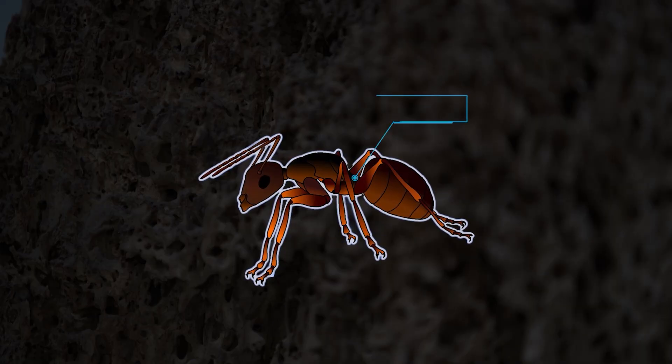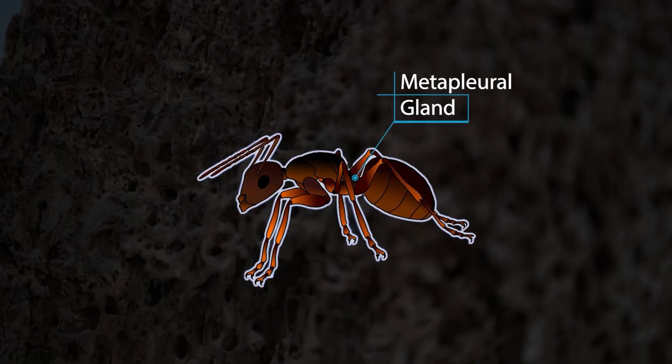First, you should be aware that ants have developed strong defenses against parasites. One of them is the antibiotic-producing metopleural gland. It's a bit like if you always carry your own med lab on you. Useful, isn't it? This gland is ancient, but has been lost in some species. So the question is: how can ants avoid disease without it?